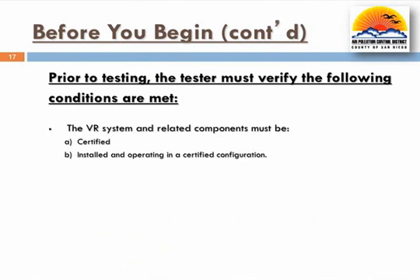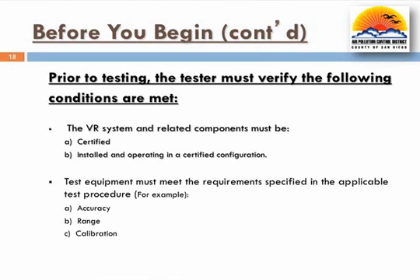Prior to testing, it is also important to inspect the equipment and verify the components are certified and the system is installed and operating as permitted. For example, if ISD is installed, testing should never be done during any vapor recovery alarm. It is also recommended that the tester visually inspect the equipment to better ensure it is free of defects and in proper working order. Testing should always be done in an as-found or as-is certified configuration. Additionally, testers must ensure their testing equipment meets the specifications of the applicable procedure. These specifications include accuracy, range, and calibration requirements. Testing conducted with equipment that does not meet the required testing specifications may be invalidated.